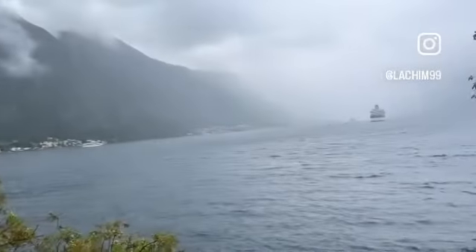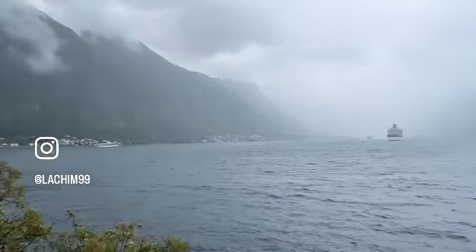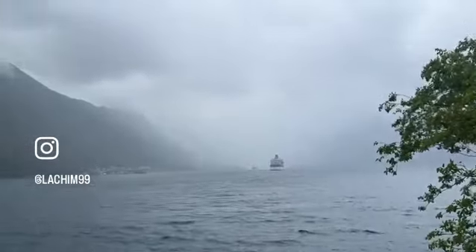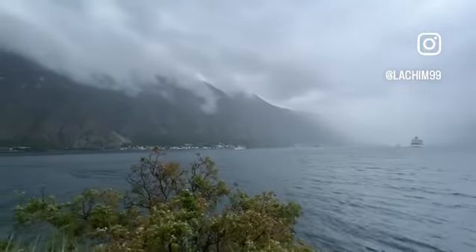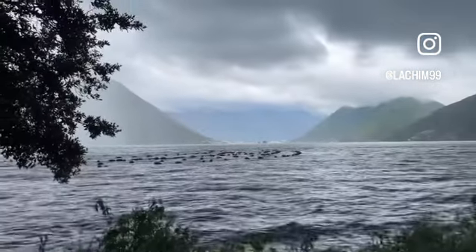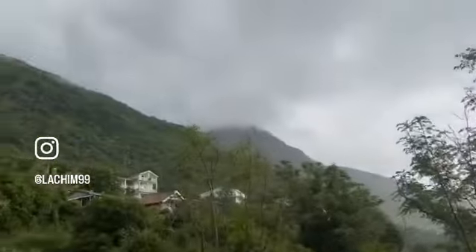Kotor used to be the Austro-Hungarian naval port. I'm not thinking of sitting here for long. I know the equipment has let me down, but Kotor is amazing — despite the heat and rain, Kotor is just incredible.